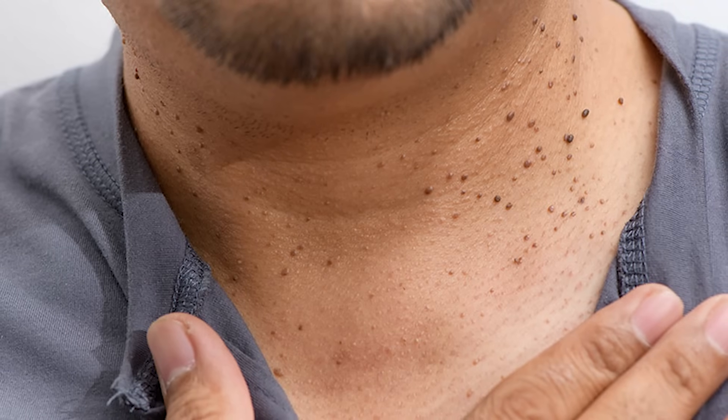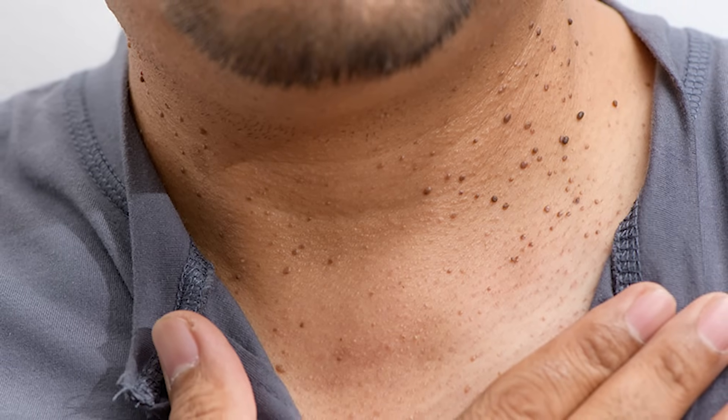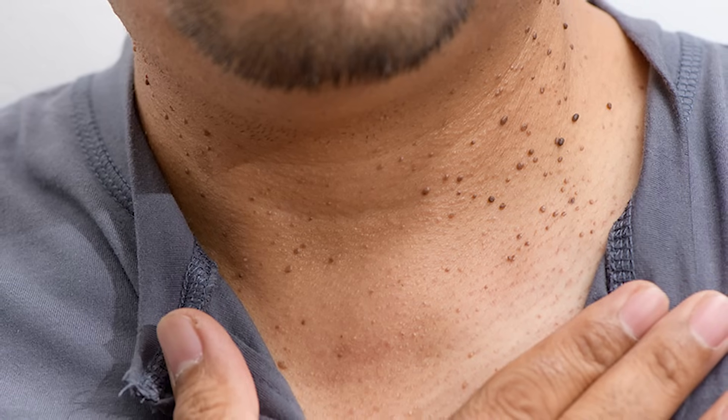Number three: skin tags. Skin tags, which are different than moles, can develop around our neck, armpits, and groin, and these are also a predictor of prediabetes. These tags develop when someone's insulin is high for an extended period of time, because insulin is a growth-stimulating hormone — this is also the reason that high insulin causes us to gain fat; it stimulates things to grow. There's a misconception that skin tags are caused by friction, but this is absolutely not the case. A lot of people opt to have their skin tags removed by their doctor, but unfortunately this is only a bandaid fix. The underlying cause, which is high insulin, is still going to remain, and the skin tags are just going to come back.